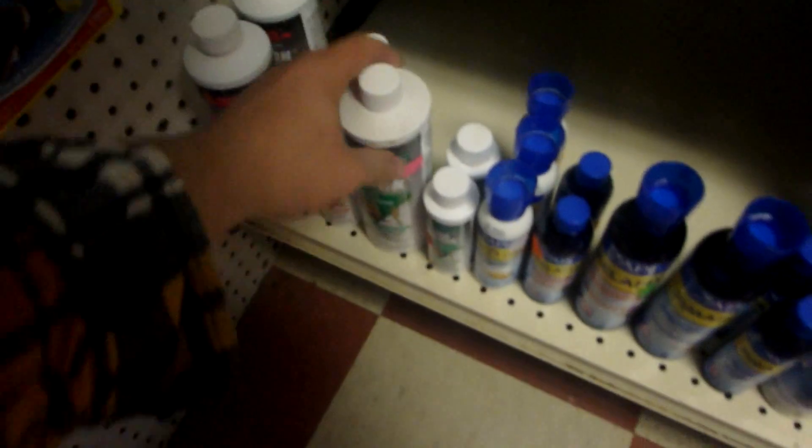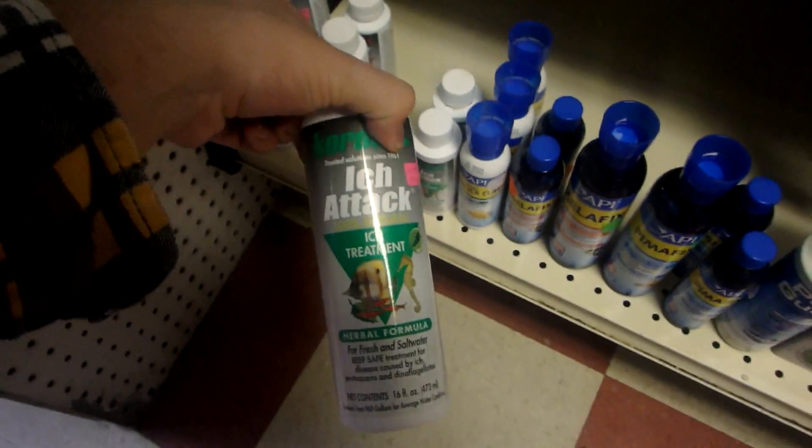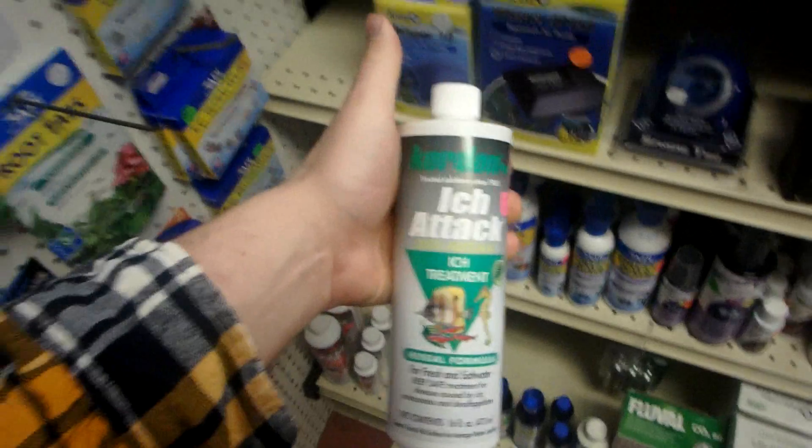Going straight to the medication aisle. So there's Red Ick and Ick Attack. I like Ick Attack. The difference is very slight — I might leave it in the description below. I managed to get out of there without buying any fish. We people have a serious problem. I went ahead and got my ick medication.